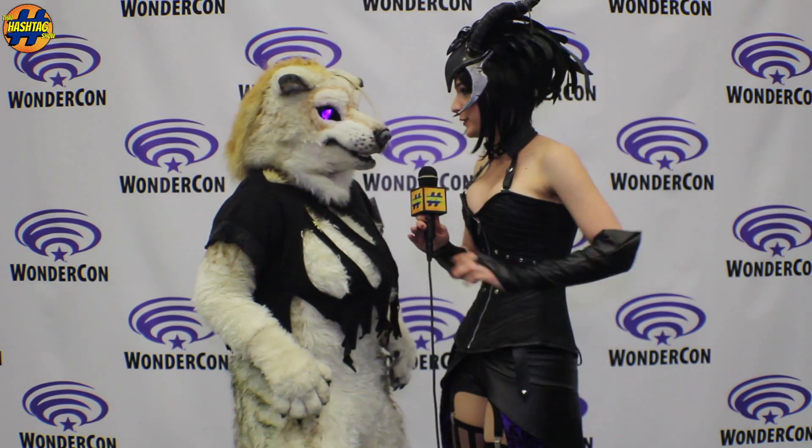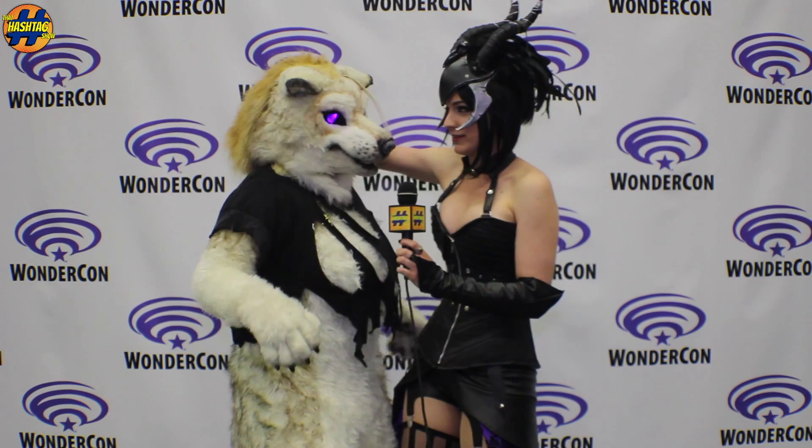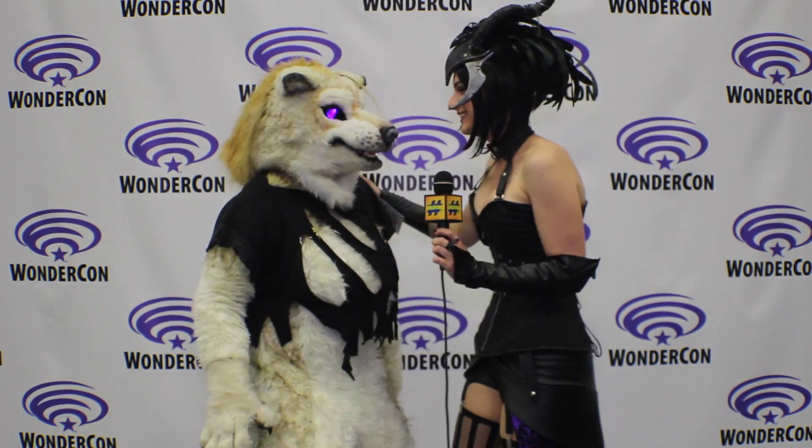All right, awesome. Well, thank you so much. Please don't eat me, but I'm going to give you a hug because you look so fuzzy and cuddly. I am very cuddly. Yay!